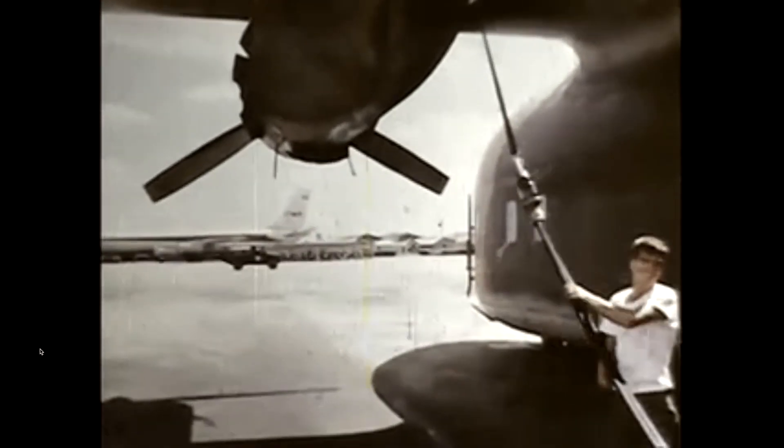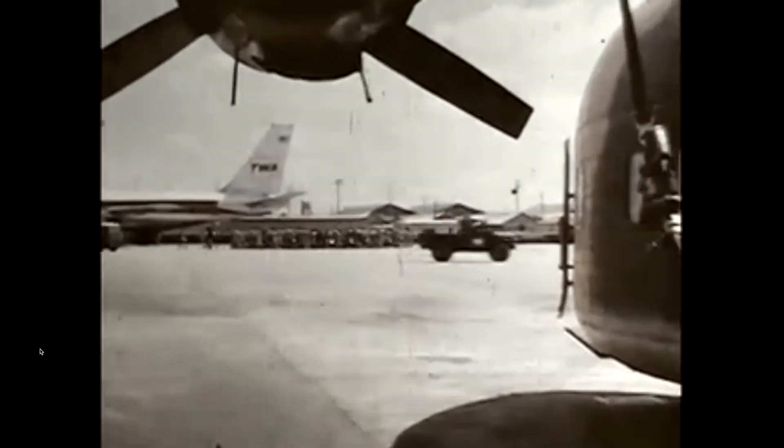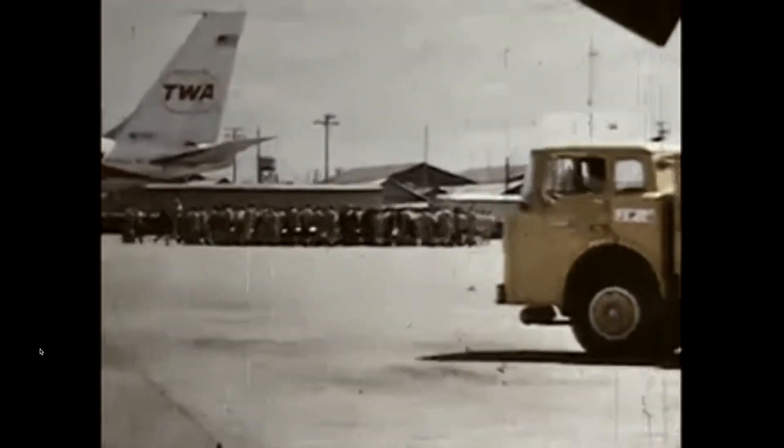My TWA Freedom Bird can be seen in the background offloading new arrivals, eager for adventure and wondering what was in store for them during the year ahead.